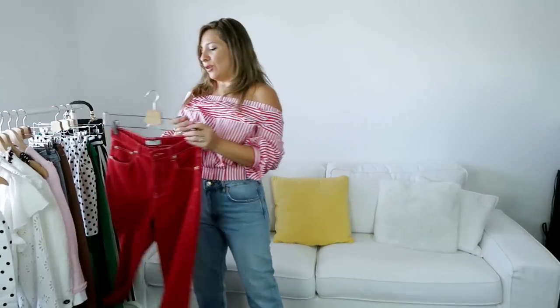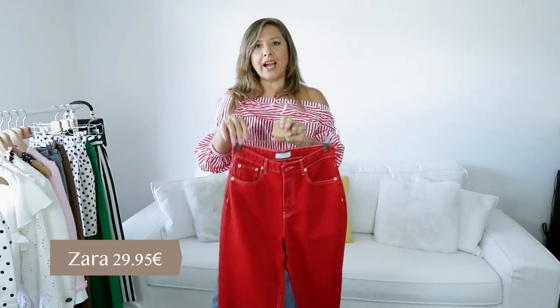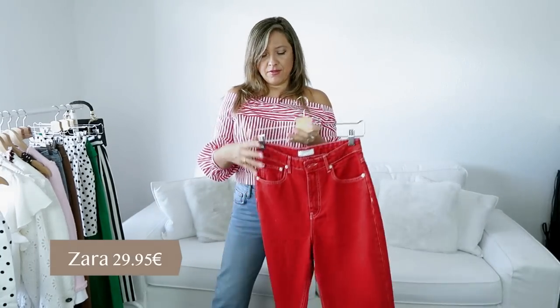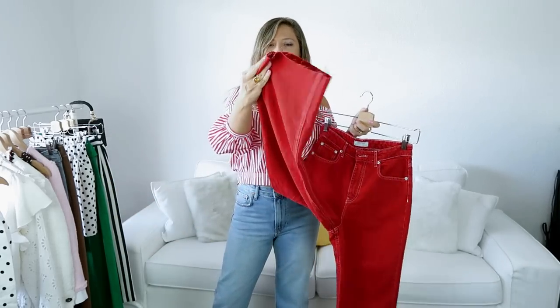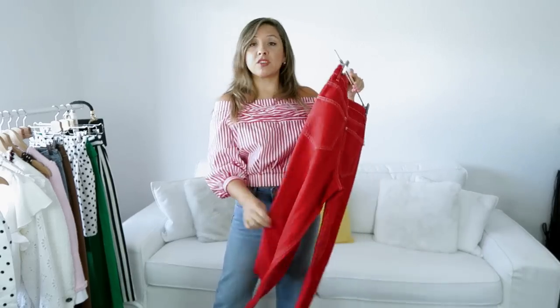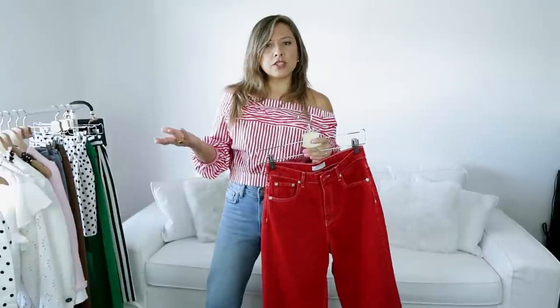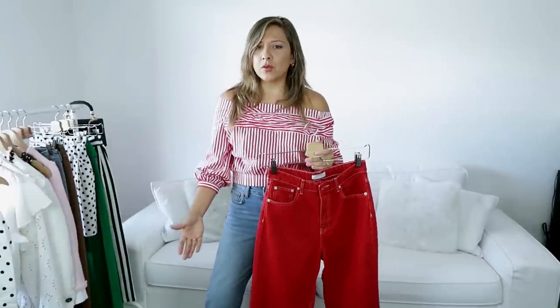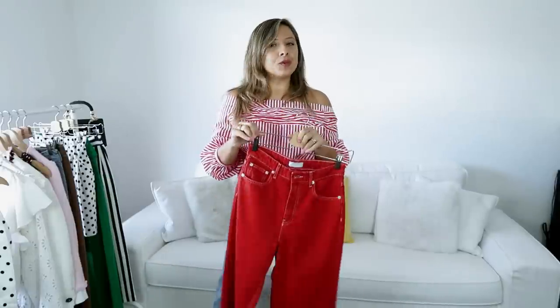Continuing with more trousers, I got these red trousers — they are fabricated jeans, high-waisted as well, very relaxed vibe, wide legs, and distressed at the end, which is perfect because I can cut them. Normally this model is like a culotte style, but for me it works like regular trousers because I'm small. The good thing is I can still cut them if I want to — otherwise I keep them like that. I'm going to try them on to show you.